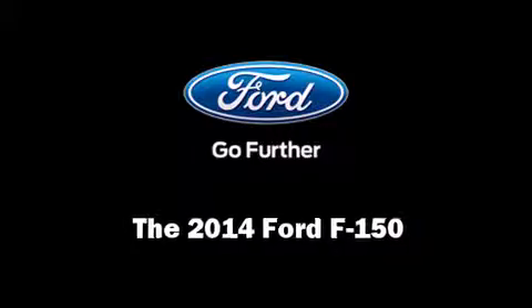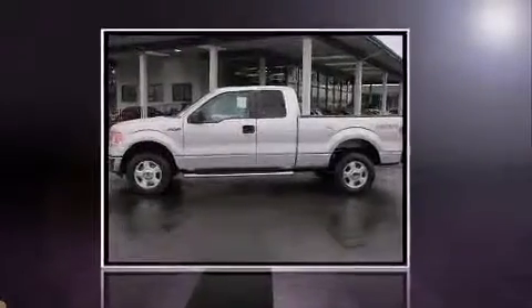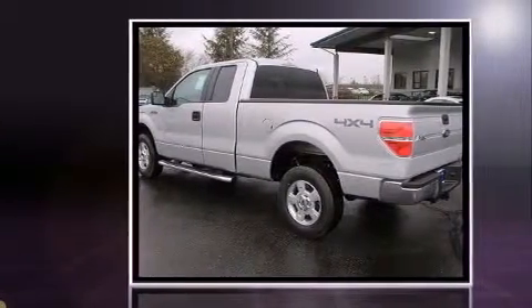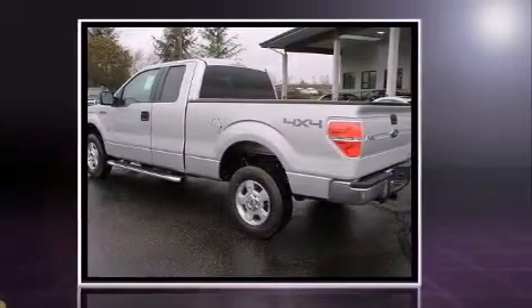Discerning drivers will appreciate the 2014 Ford F-150. It features an automatic transmission, 4-wheel drive, and a 5-liter, 8-cylinder engine.